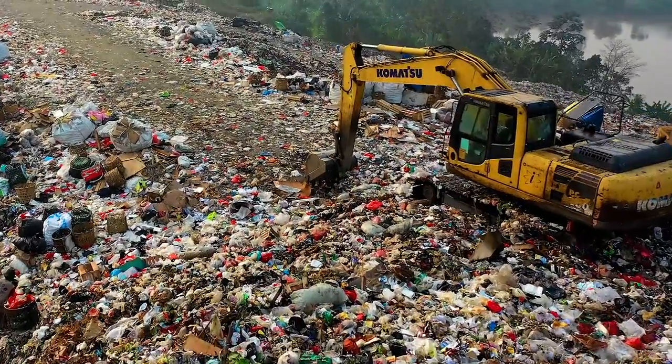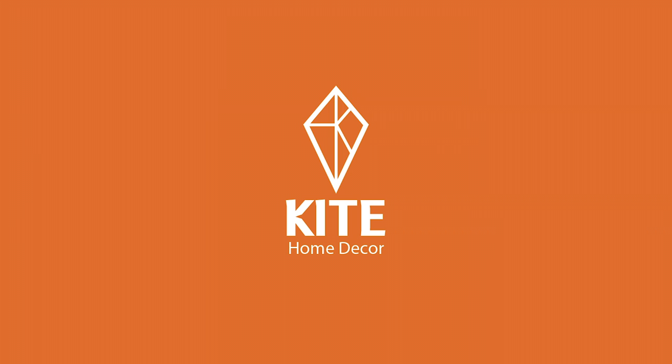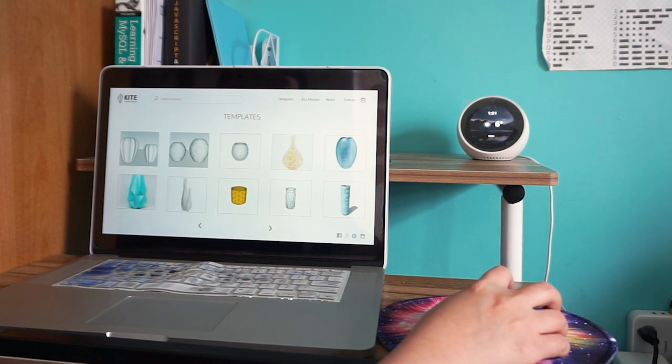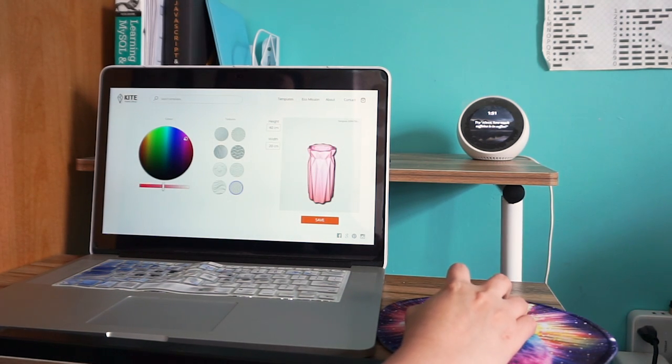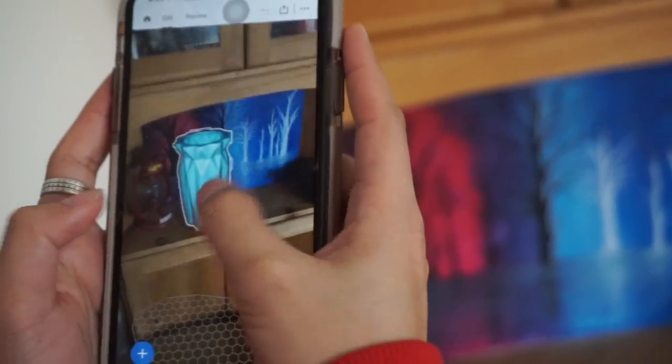We want to reduce how much plastic is going through the landfill and create home decor that is unique. That's why we created Kite. Kite is an online store where you can create custom home decor items. Kite is easy to use and will help you customize and personalize the perfect home decor for your home.